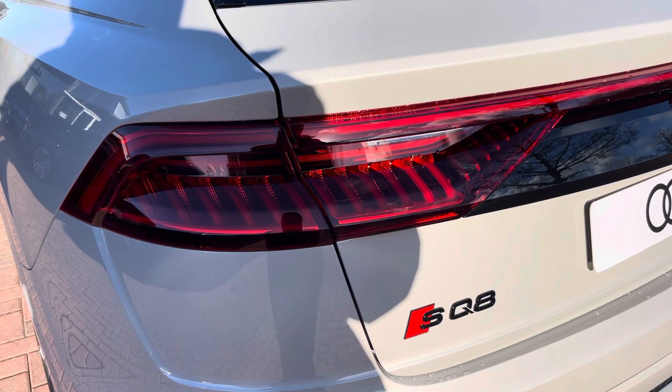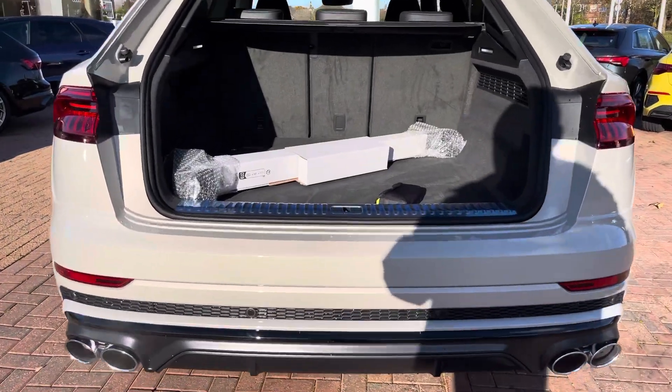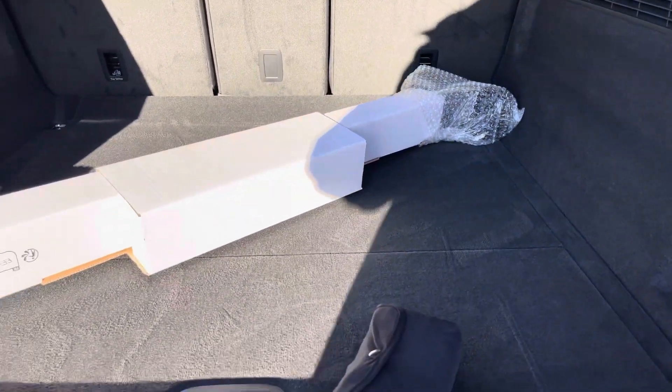And here we do also have the rear lights as well. Moving to the boot now, there's plenty of space for any requirements you may have, whether it be shopping, luggage, or moving a pram. And if any additional space is required, the back seats can also be dropped.